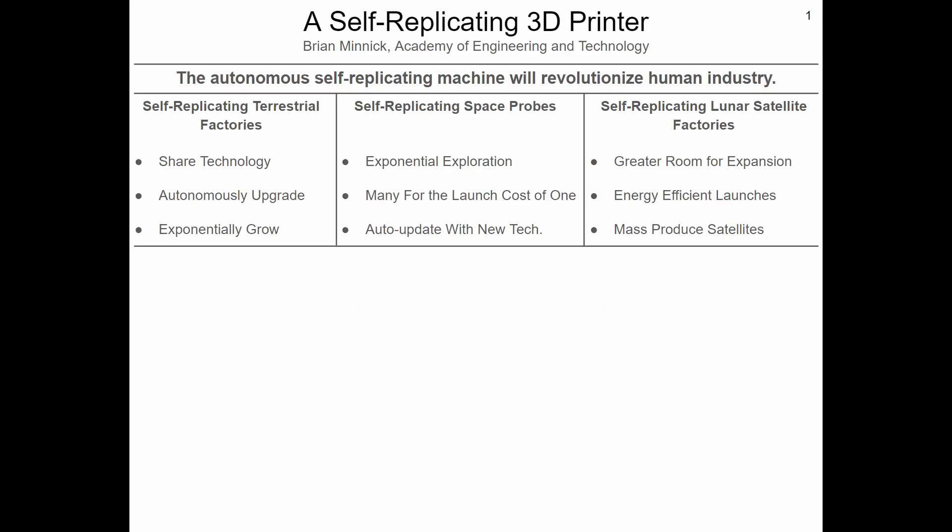From a self-replicating factory on Earth, which could raise a standard of living across the globe, to a self-replicating lunar factory, which can mass-produce solar power satellites at virtually no cost to Earth, solving our energy problems, the self-replicating machine has many revolutionary applications.